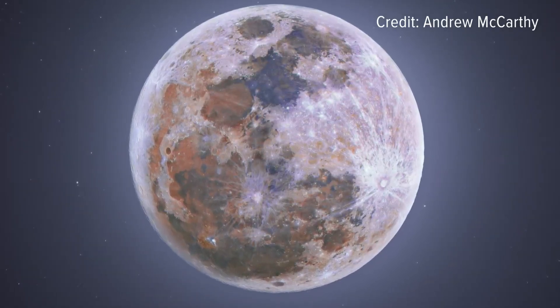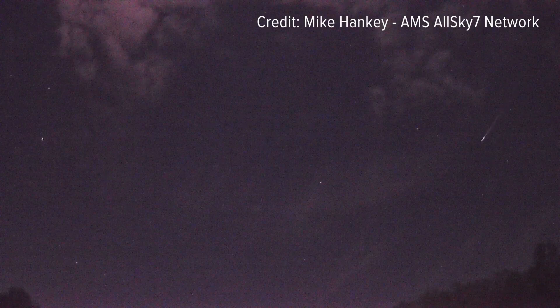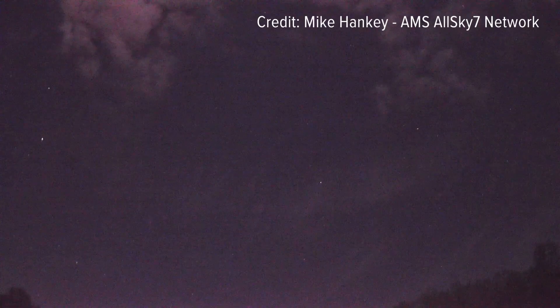But this year, the Lyrids will be peaking just after the new moon, meaning the sky will be extra dark with little interference from moonlight. You'll potentially see a couple of meteors per minute, which is quite a lot.